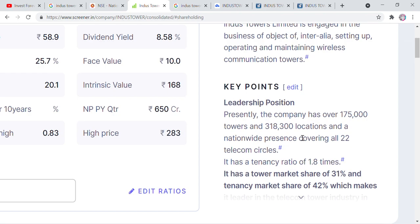These towers are present all across India. If we leave China, this company comes at the top of the whole world. If we talk about its tower market share, the company holds 31% of the tower market share in India. But in terms of tenancy, its effective share is 42%.